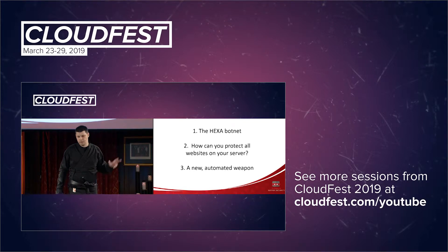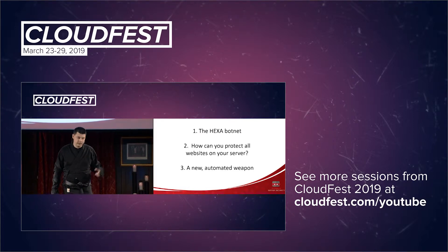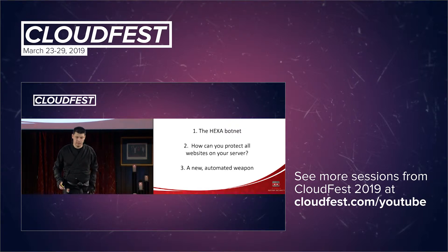Today I'm going to talk about three different topics. The first is a new botnet that is on the rise — it's called the Hexa botnet. Then I'm going to show you in detail how you can protect your server and all the domains and websites hosted on your server from this botnet and many other malicious botnets, hackers, and other problems. And the third is a new module that we just finished a couple of weeks ago, and I think it's a very good time to announce it.